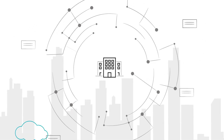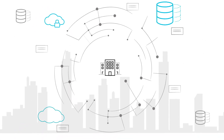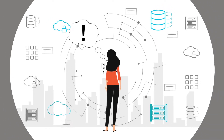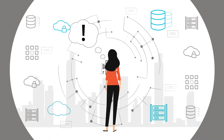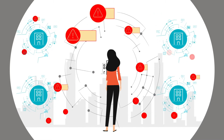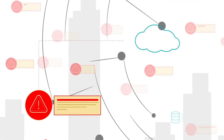In today's world, massive amounts of data generated by an organization's network, applications, tools, and infrastructure can overwhelm IT administrators, especially in large businesses with multiple branches. As a result, these admins can receive hundreds of alarms every day.